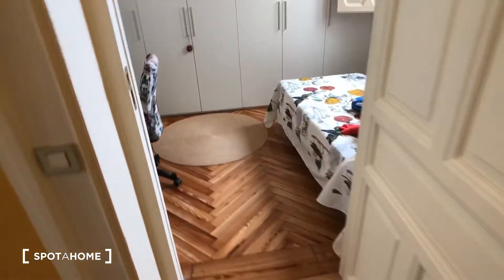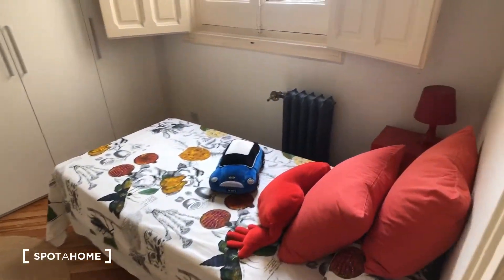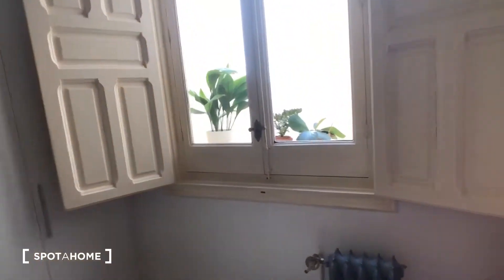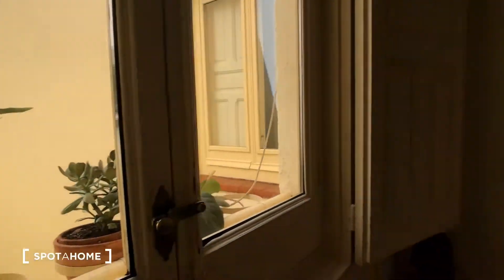So that's bedroom number one. Continuing down the hallway, there's a private bathroom and a private office. This is bedroom number two — it has a single bed, a radiator, and an interior window looking into the interior patio.